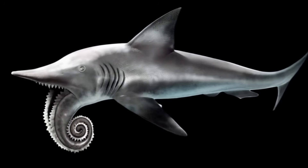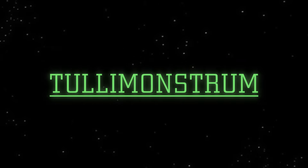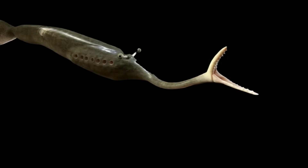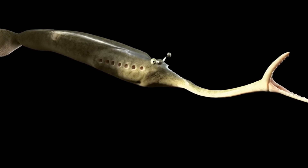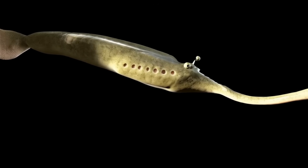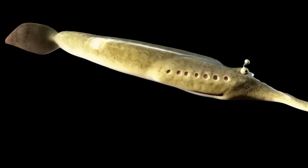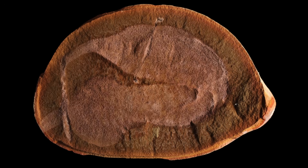Our runner-up is the notorious Tully monster, discovered in the fossil-rich deposits of Mazon Creek, Illinois. Living around 300 million years ago in warm, shallow coastal waters, this critter confounded scientists with its unusual body plan. With a long proboscis tipped with claw-like structures, paired eye stalks that could rotate for a wide field of vision, and a segmented soft body ending in a pair of tail fins, the Tully monster has been described as both bizarre and enigmatic.